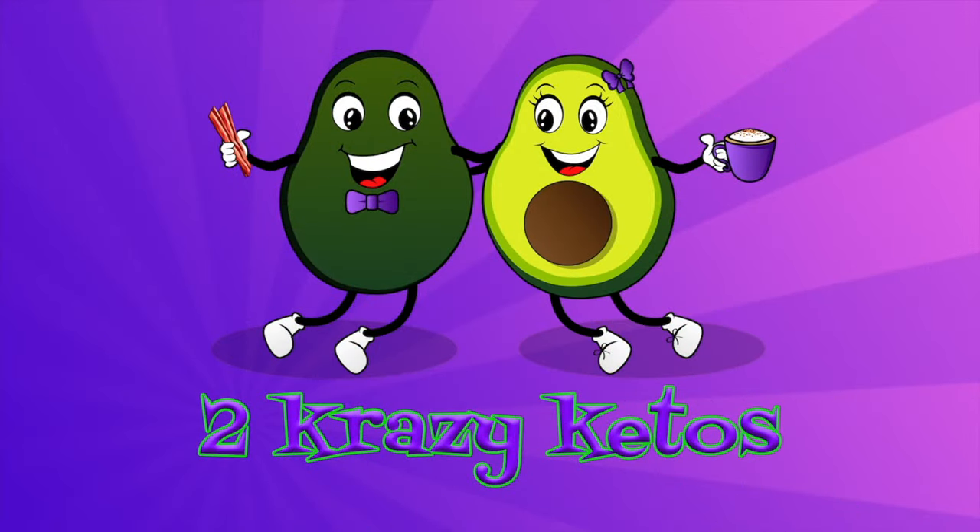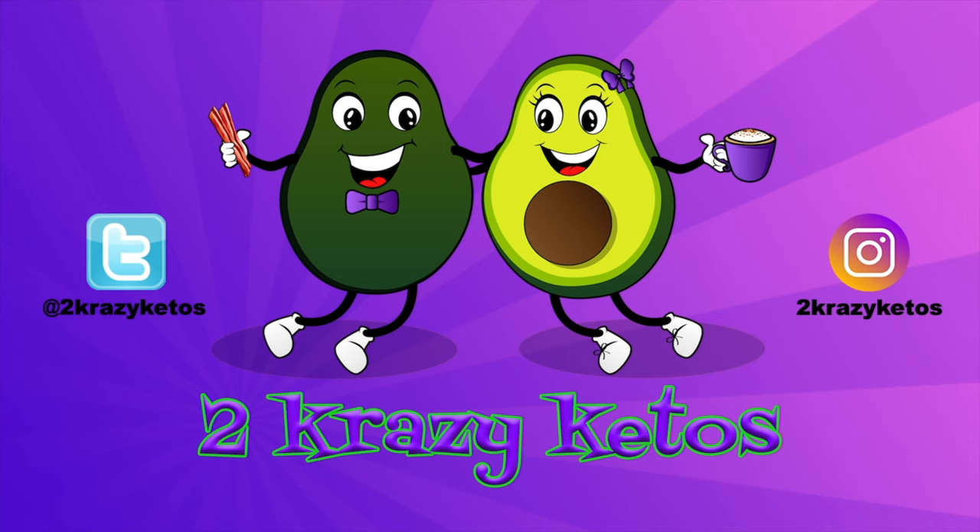Keto snacks just got better because Cereal School now has cheese puffs. We'll see if this schoolyard snack makes it easy to be cheesy. I'm Rachel, and I'm Jo, and we're 2 Crazy Ketos.